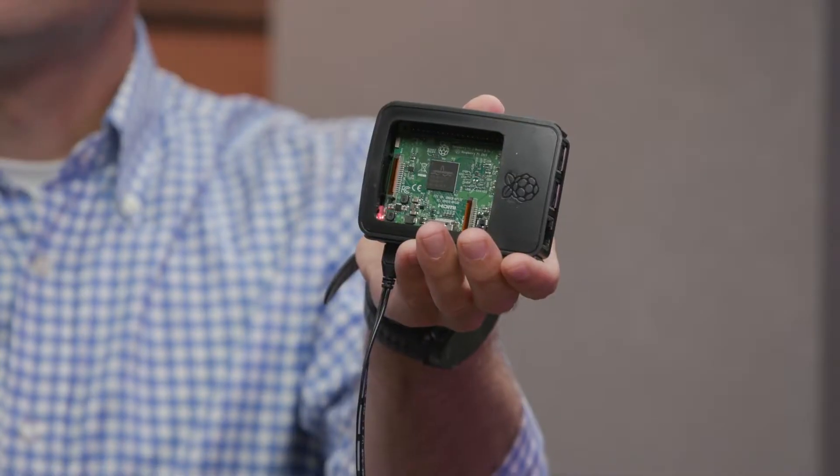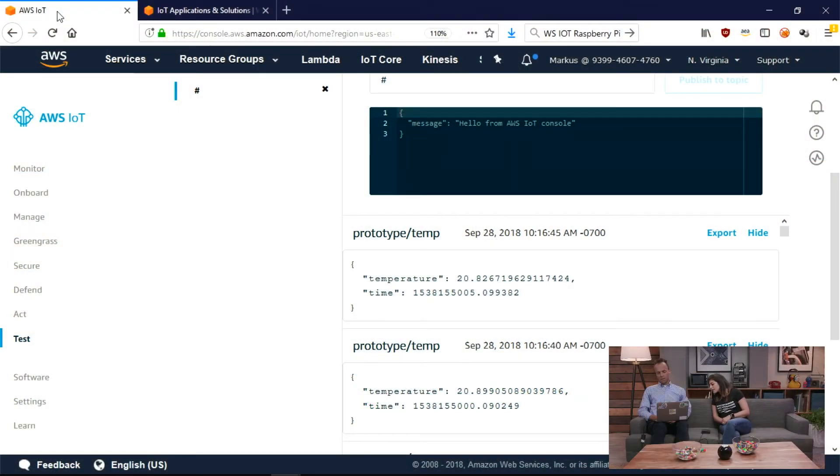So are you going to show me a demo today? I have a Raspberry Pi with me — that's this little computer here. It has a temperature sensor on it, and at the moment there is an application running on it that takes a measurement every five seconds and reports that back to AWS IoT. That is hooked up right now and reporting currently about 20 to 21 degrees Celsius.